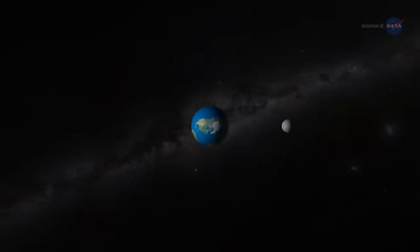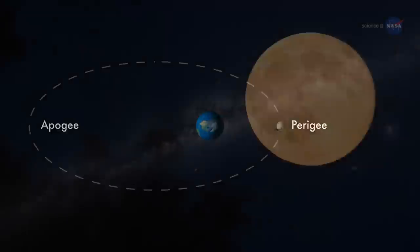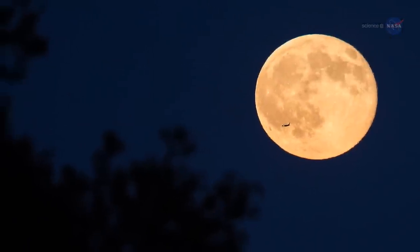One more thing: the full moon of September 28th occurs near the perigee of the moon's orbit — that is, the point closest to Earth. This makes the harvest moon a supermoon.